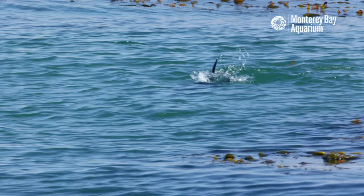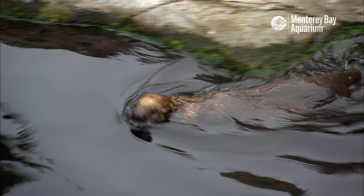In the wild, sea otters play a big role in keeping the ocean healthy. They are gardeners of the kelp forest and other important coastal habitats. It's essential that our rescued pup learn all the skills she needs to succeed in her important role.